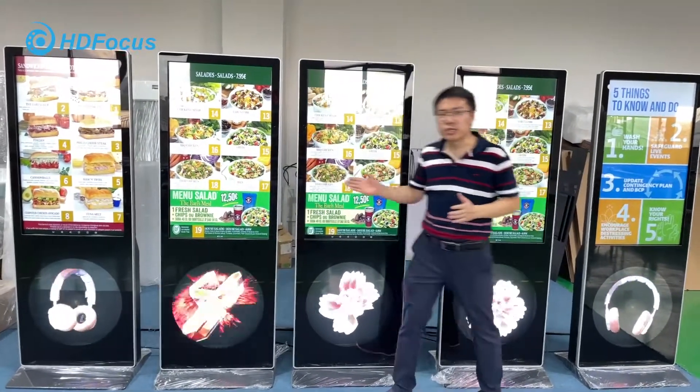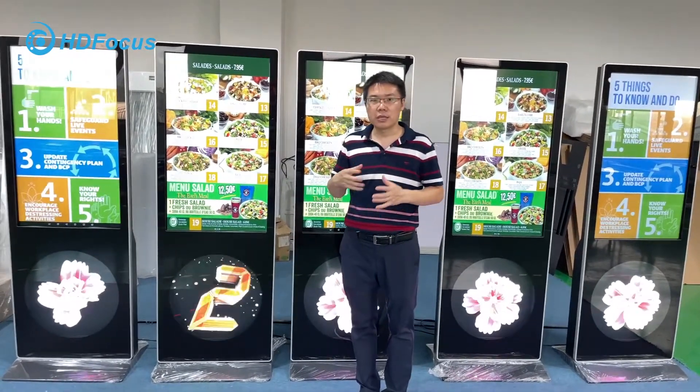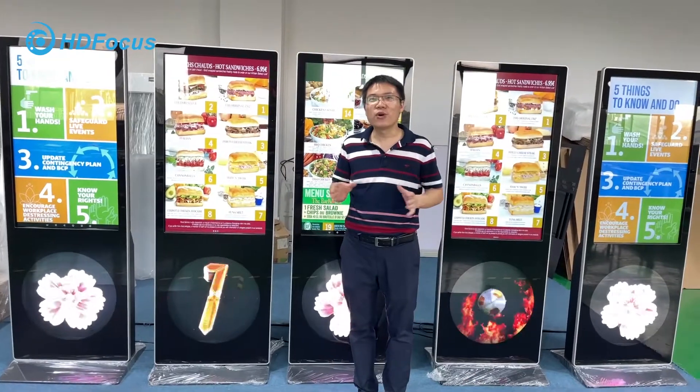I wish you liked it. If you are interested in this product, please contact our salespeople. We will support you immediately. That's all — thank you.